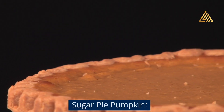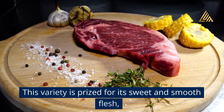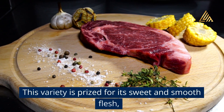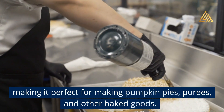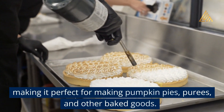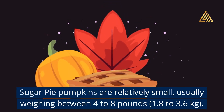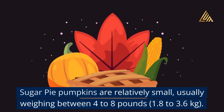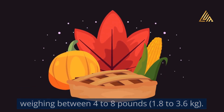Sugar Pie Pumpkin: This variety is prized for its sweet and smooth flesh, making it perfect for making pumpkin pies, purees, and other baked goods. Sugar Pie Pumpkins are relatively small, usually weighing between 4 to 8 pounds (1.8 to 3.6 kg).